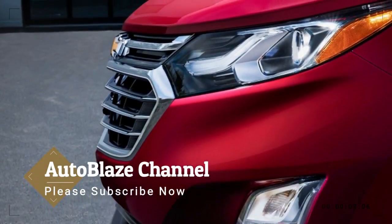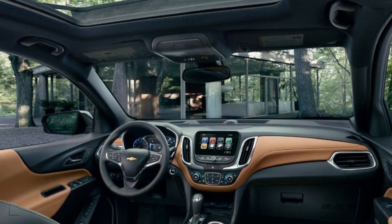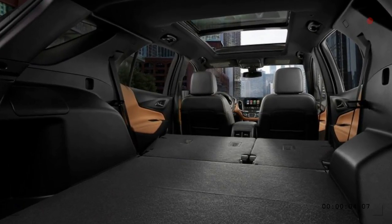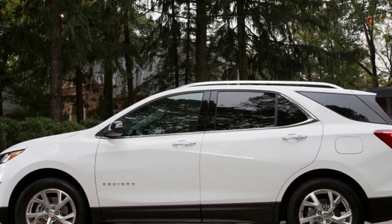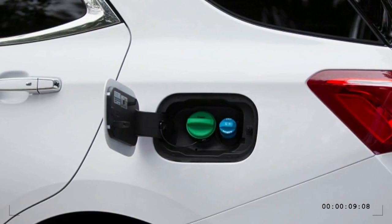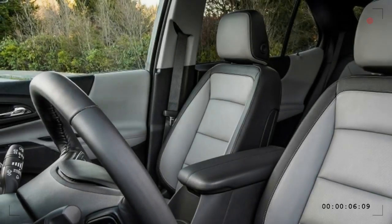Nor is it the cheapest Equinox — compared to a similarly equipped gas Equinox LT, it's a sizable $1,345 more. The Equinox diesel's 32 mpg combined on the EPA test cycle beats the 1.5 liter turbo gas engine by 4 mpg. Given the inherent disappointment in small gas turbo engine efficiency, it's probably a bigger advantage in the real world. The EPA estimates the annual running costs of the two vehicles to be roughly the same, assuming diesel costs about 40 cents more per gallon than regular gas.